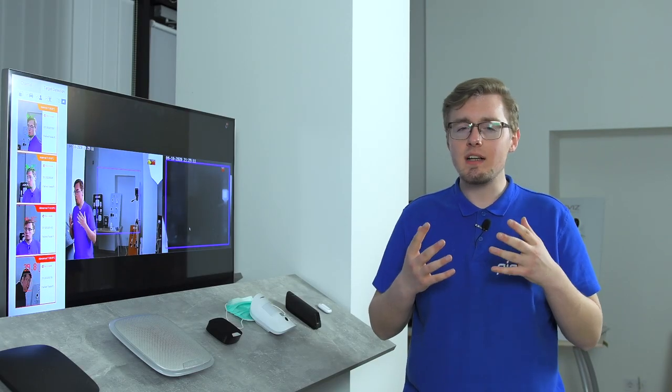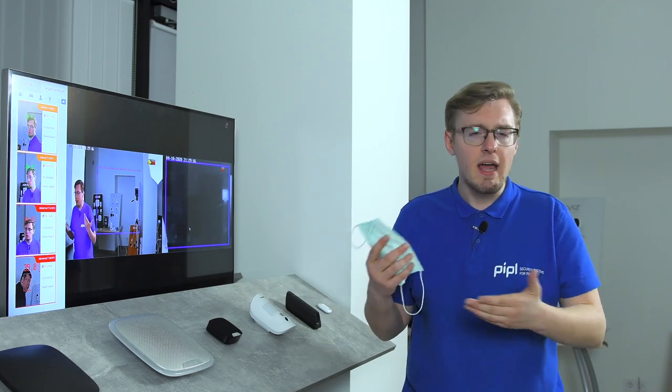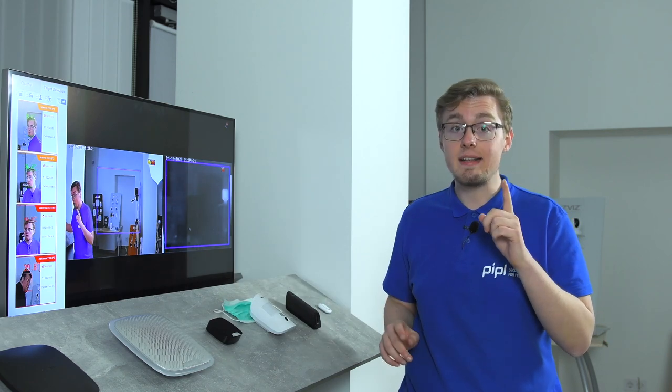The system can also recognize and remember faces, detect if a person wears masks, hats, or helmets, and many other features which we are getting closer to right now.